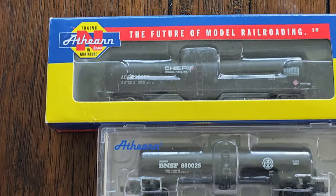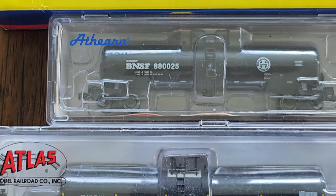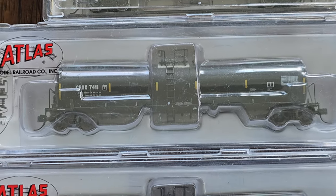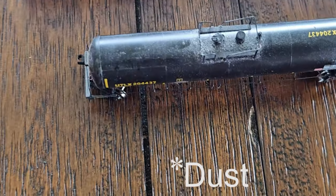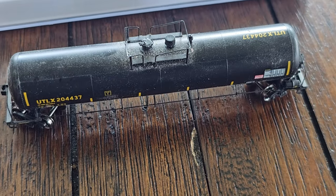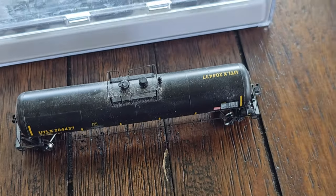Now we move on to tank cars. More tank cars — we like tank cars. It's got the little golden stripeys everyone likes in the modern tank cars. More golden stripeys, and then we have this Atherne out-of-box unit right here with the golden stripey things everyone likes. Get it today while it's hot.